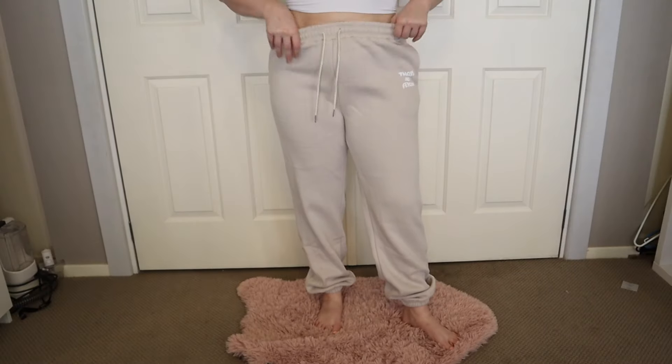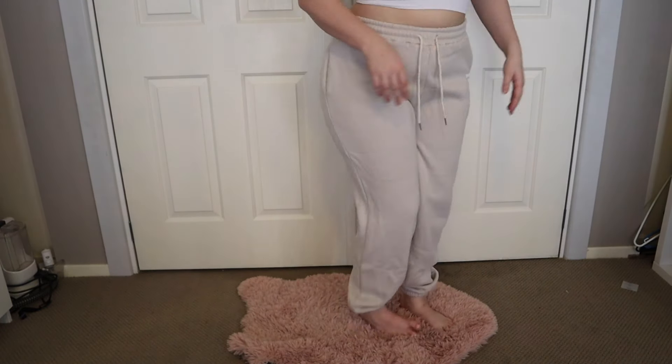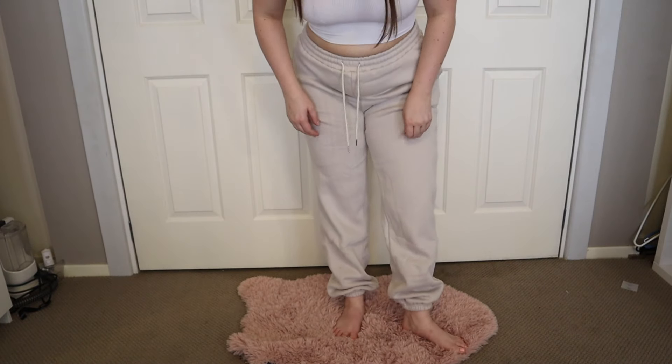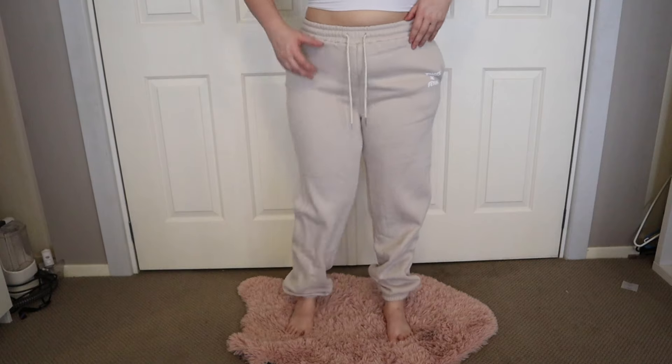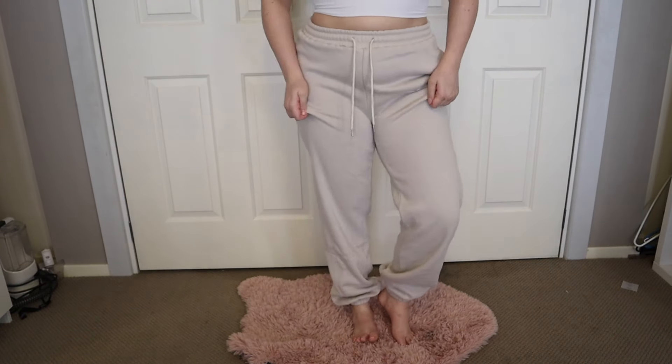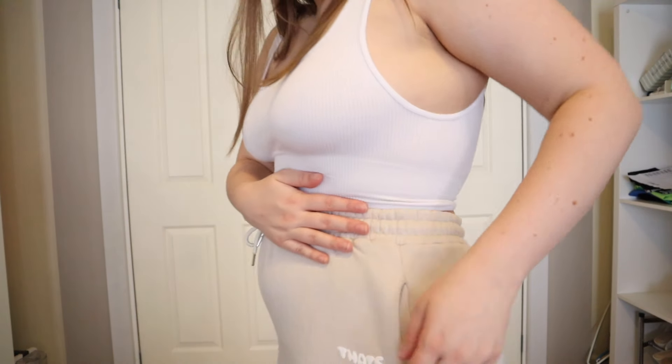I'll have the camera down just like this while I quickly show you. Cute! They are quite long — I don't know if that's supposed to be the vibe — but they definitely fit, so that's great. I'm glad these ones fit. They do feel quite soft, I will give them that. This seems to be like one of their more best-selling items off their website. But they're definitely the same style everyone does now with the raised bubble writing on the side — it just says 'That's So Fetch' on the side there.